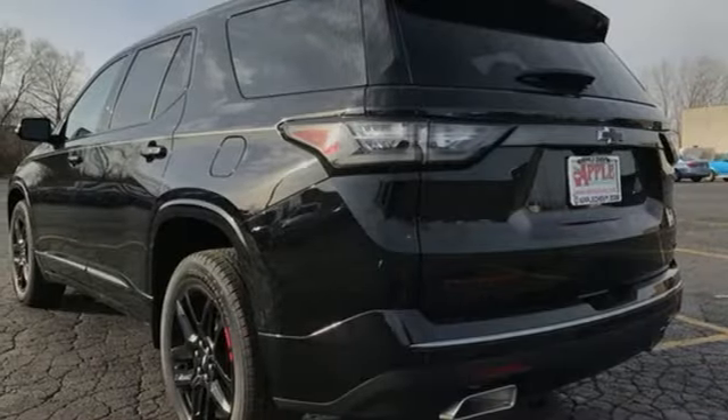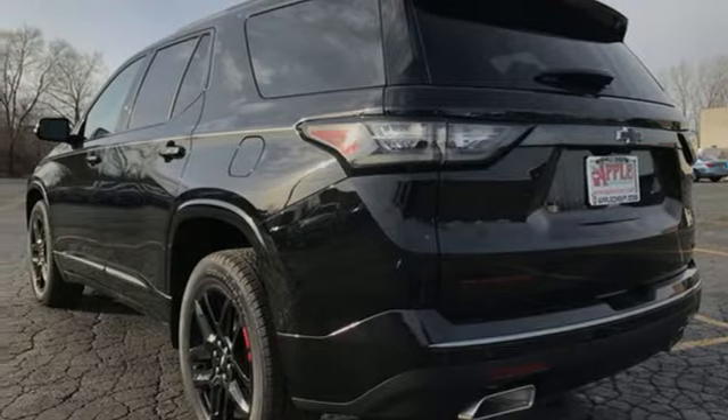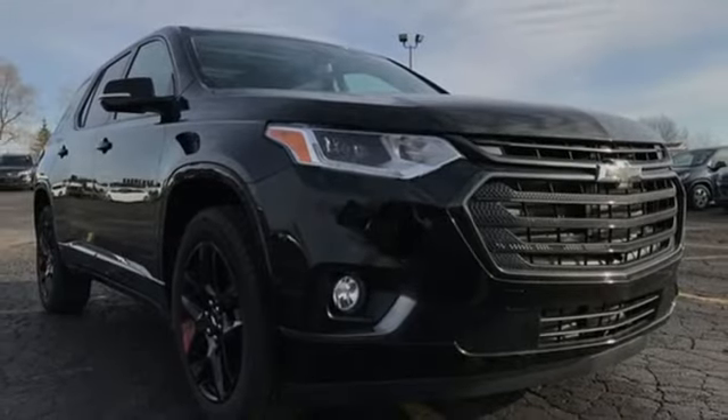Bluetooth streaming audio. Hands-free lift gate. Auto-dimming mirrors and V6 engine.